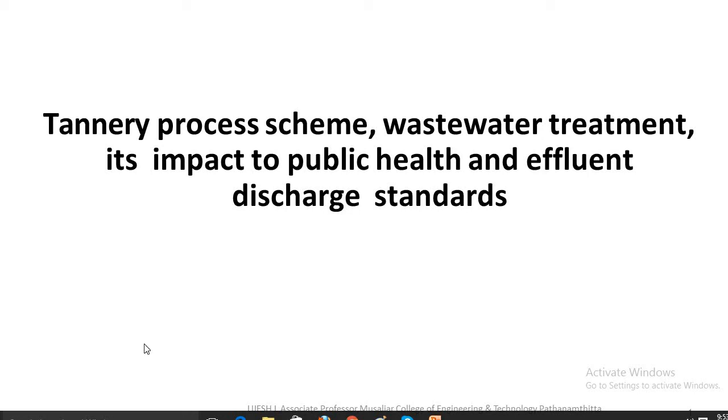Hello dear students, today we will discuss about pollution and pollution control process in tanneries and its impact to public health and effluent discharge standards.